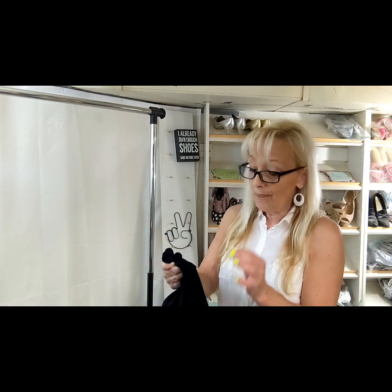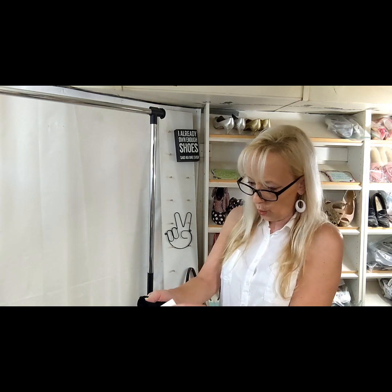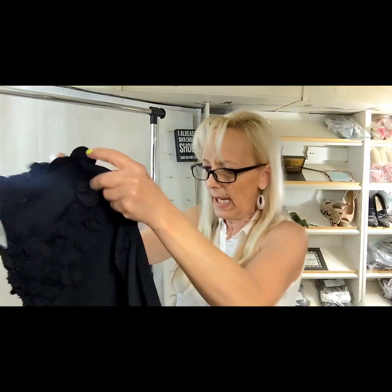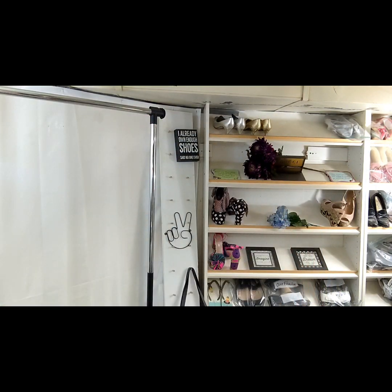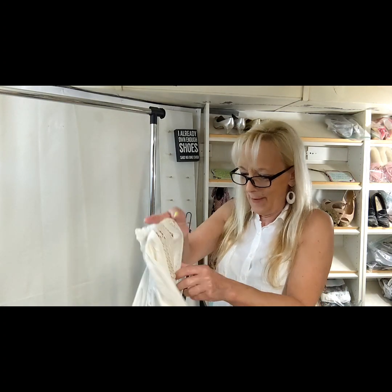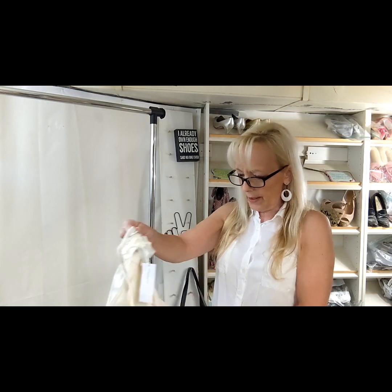This is a nice piece — it's a Talbots petite 4, brand new with tags. I got it for a dollar. It's a beautiful black dress with lots of ruffle detail. I don't know what the comps are, but Talbots brand new doesn't sell for a ton of money — you're probably not going to get close to retail — but it'll still be nice and I only paid a dollar, so it was a great buy.